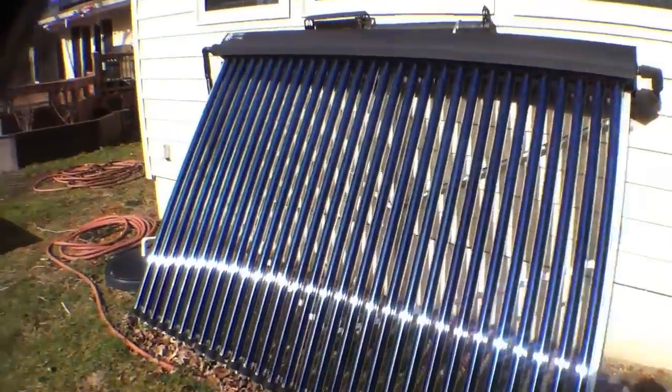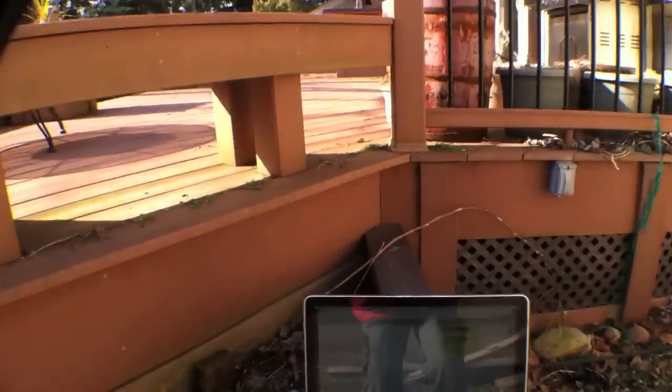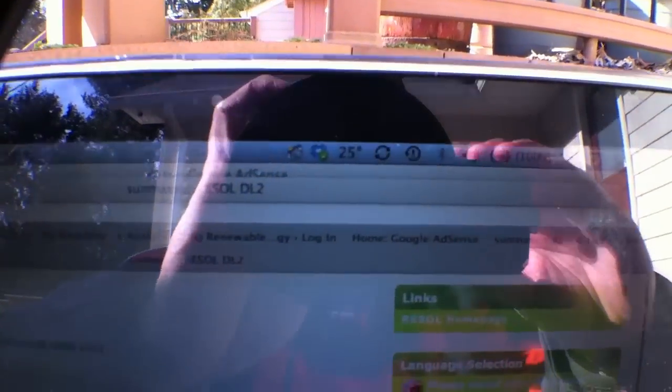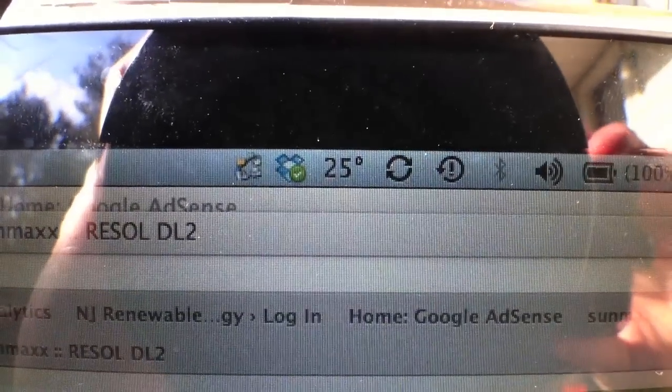Alright, so here's the collector — let's check out our data real quick. The outside temperature right now, as you can see, is 25 degrees.